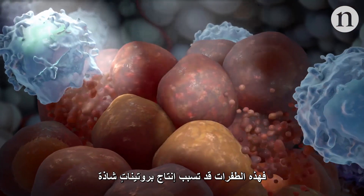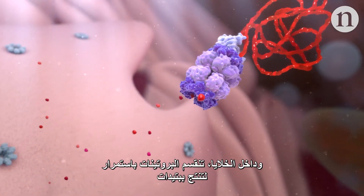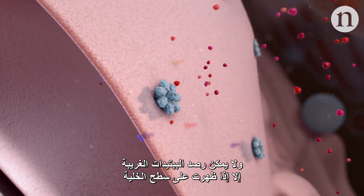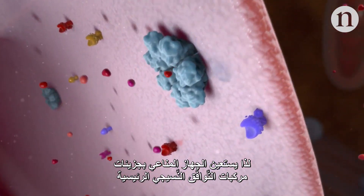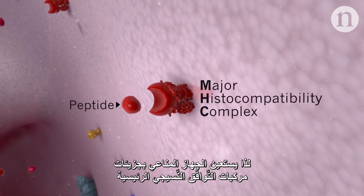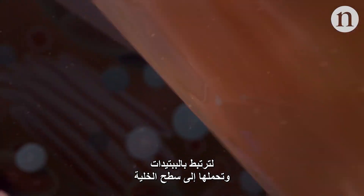Cancer cell mutations can lead to abnormal proteins. In cells, proteins are constantly broken up into peptides. Foreign peptides can only be spotted if they're displayed on the surface of a cell. The immune system uses major histocompatibility complex, or MHC, molecules to bind to the peptides and carry them to the cell's surface.